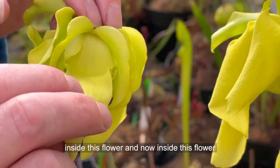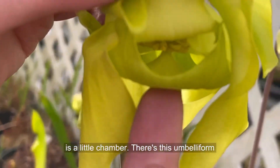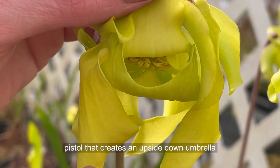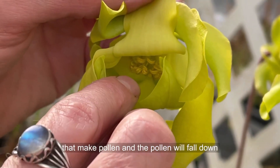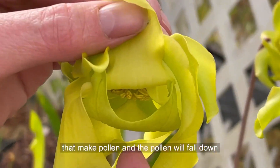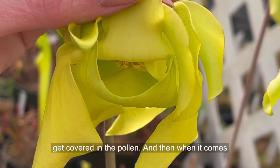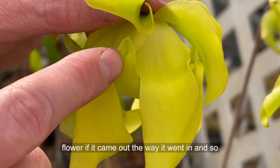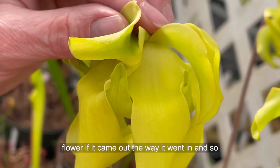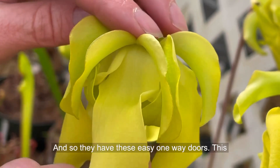Inside this flower is a little chamber. There's an umbelliform pistil that creates an upside-down umbrella shape, and it catches the pollen. The anthers up there make pollen, and the pollen falls down into this chamber. The honeybee gets covered in pollen, and when it comes time to leave, it would self-pollinate the flower if it came out the way it went in. So the plant has to give it a better way out.